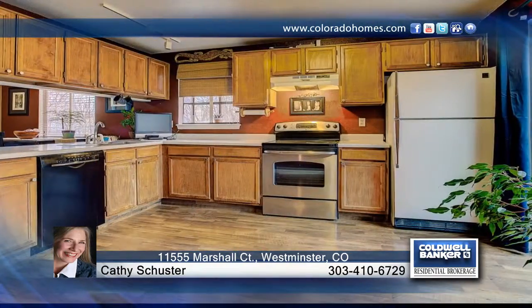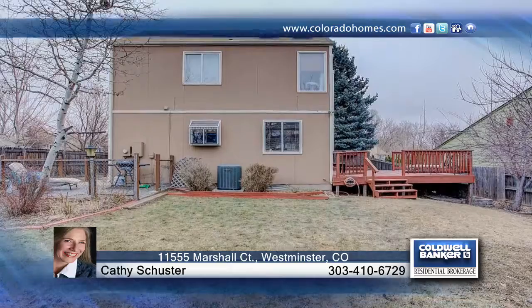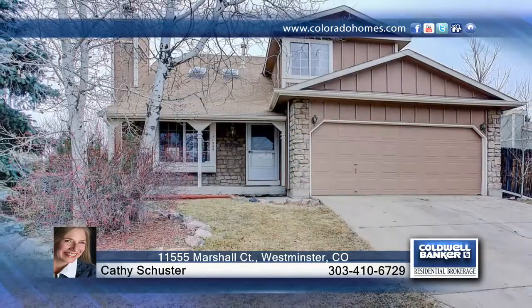This charming three-bedroom, two-bath home is a place for great beginnings. Conveniently located on the border of Broomfield and Westminster, it's close to shopping and has easy access to Hwy 36 for a quick trip to Boulder or Denver. This home has so much to offer and is ready and waiting for your call to Kathy Schuster.